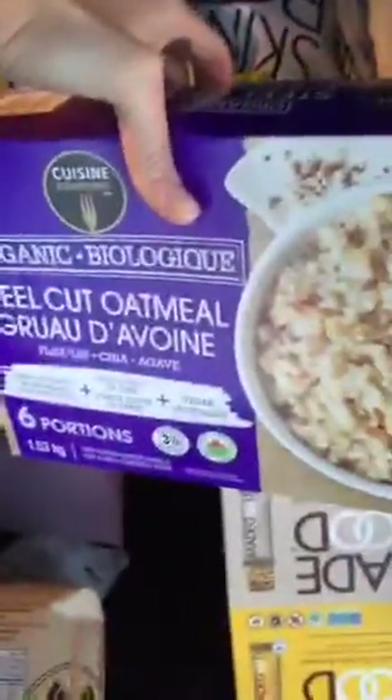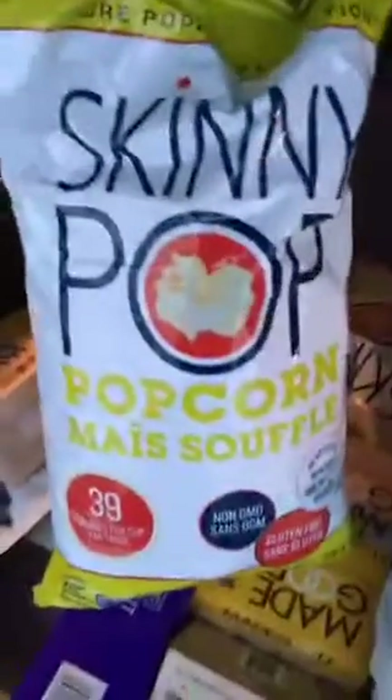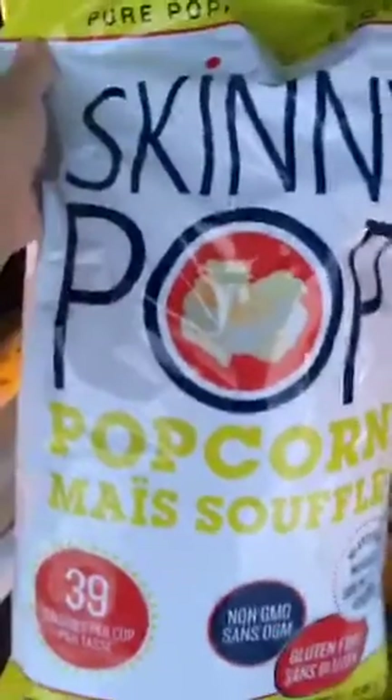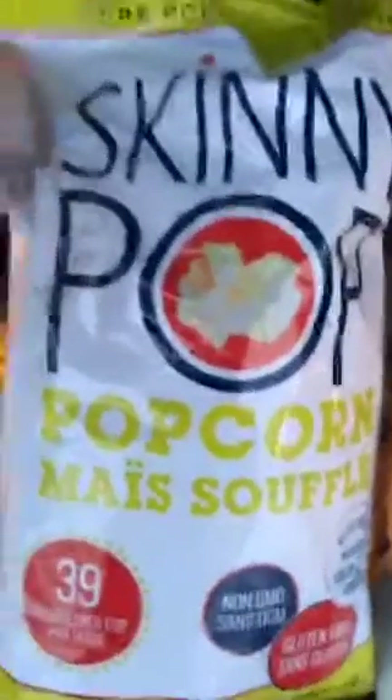I grabbed steel cut oatmeal from the freezer section — just something nice to have on hand for a quick breakfast. Next, Skinny Pop — it's a really big bag and it is not only organic but non-GMO. This is really important when you're buying corn, because corn is one of the most genetically modified products. We love popcorn in our house; I often make it with coconut oil and add a little nutritional yeast and sea salt, but this is great to have on hand.